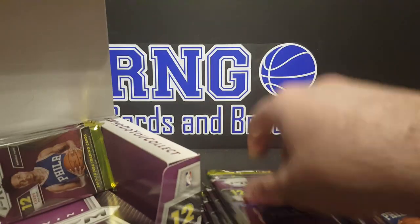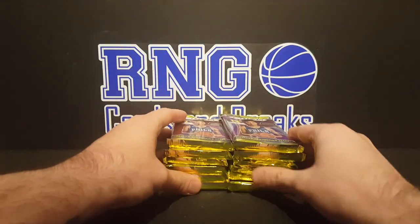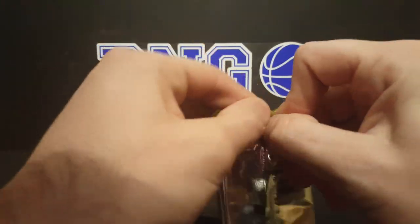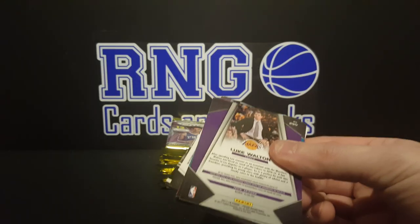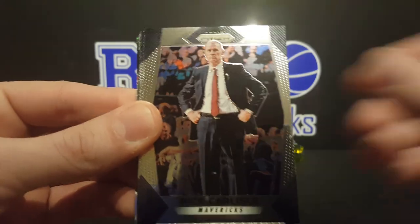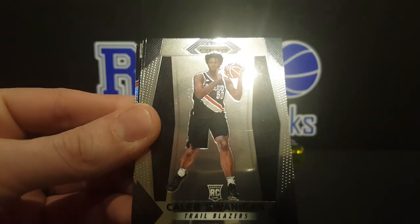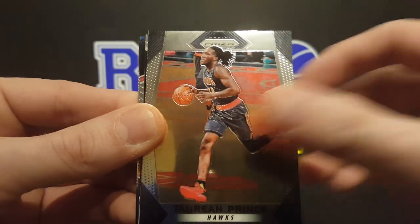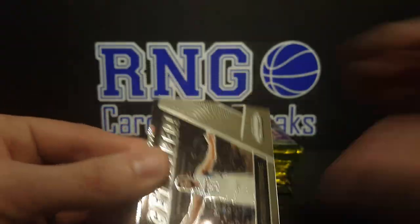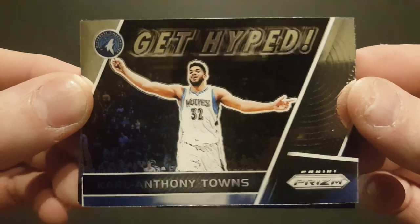Sensational Signatures, those crazy short-printed sigs would be nice. All right, start off with a Terrence Ross, Rick Carlisle, Kelly Olynik, Jabari Parker, Caleb Swanigan rookie card, Torian Prince, a Fundamentals of Marcin Gortat. Oh sweet — get hyped — Carl Anthony Towns! That is a cool card.